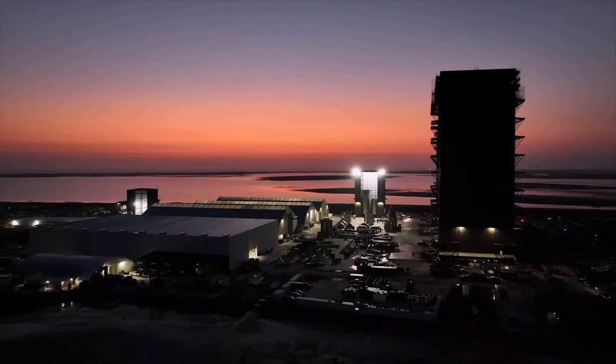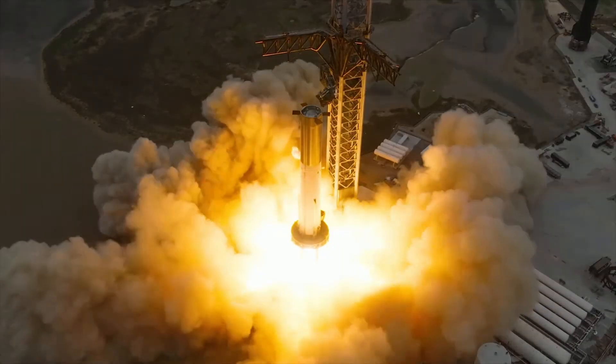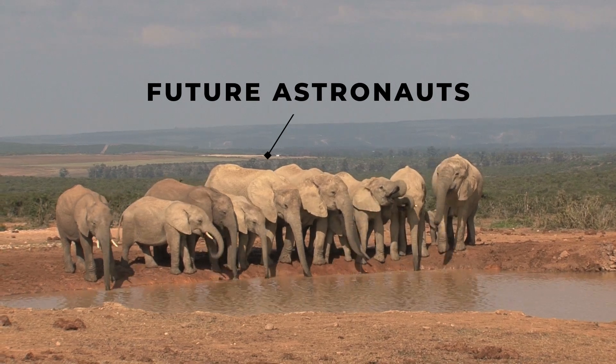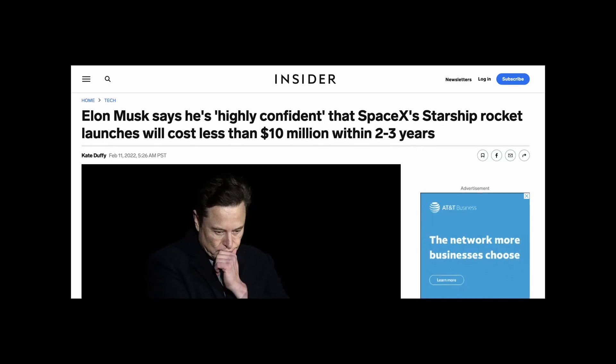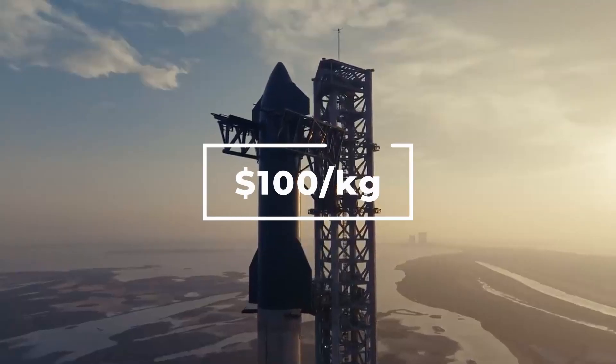That would be 10 times cheaper than the current SpaceX price. SpaceX is also, of course, working on second stage reusability, and they're doing it in a big way. Their fully reusable rocket is Starship, which would be able to carry 100,000 kilograms — the equivalent of 10 African elephants — to orbit. Elon teased a potential minimum cost per launch of just $10 million for Starship, which would equate to a mind-blowing $100 per kilogram.